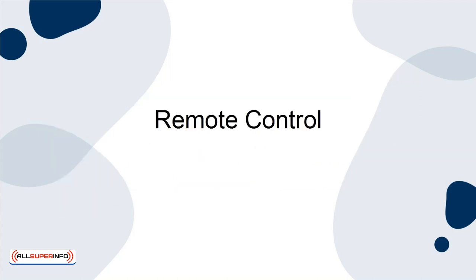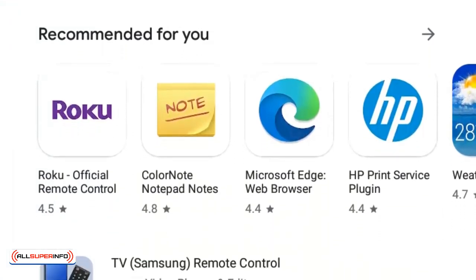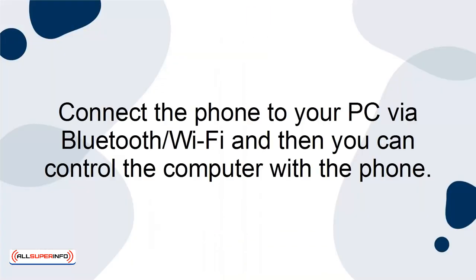Remote Control. Even if you're running the presentation from your laptop, you can use your phone as a remote, allowing you to roam around the stage or room instead of being chained to your laptop. Connect the phone to your PC via Bluetooth or Wi-Fi, and then you can control the computer with the phone.